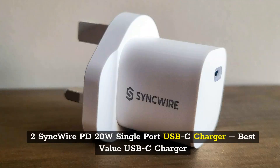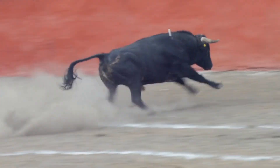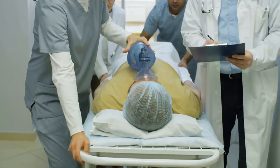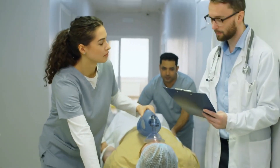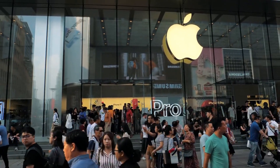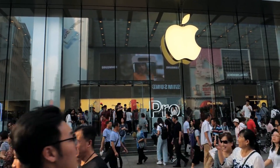Number two: Sync Wire PD 20W Single Port USB-C Charger – Best Value USB-C Charger. This dinky wall charger from Sync Wire is just about as small as they come, at about half the size of traditional wall chargers. It's lightweight and easily portable, so it won't be much bother to keep it to hand, ready for emergency top-ups. Although Sync Wire aims this adapter squarely at iPhone 12 and 13 owners, its 20W USB-C output will be useful for Android users too. You will need to supply your own cable — either USB-C to Lightning or USB-C to USB-C.